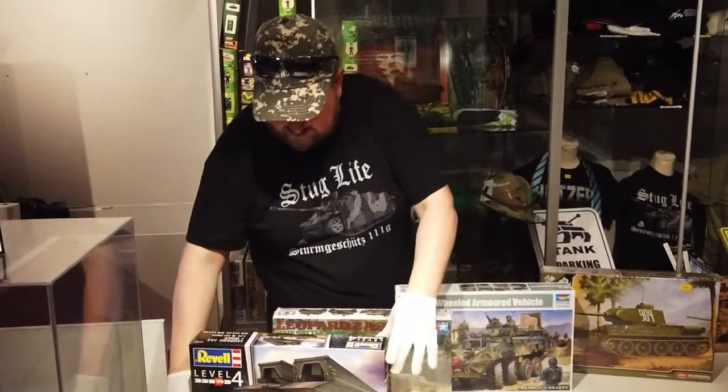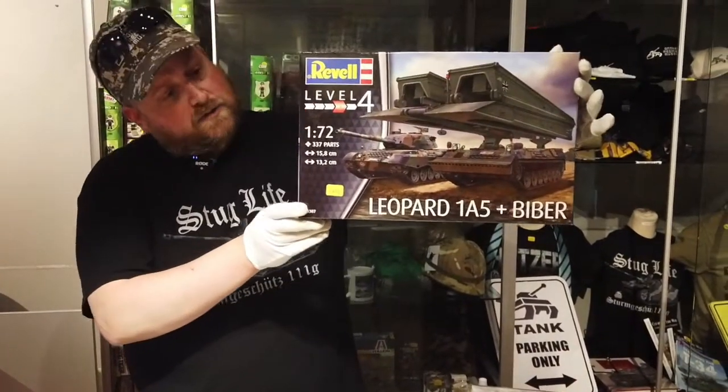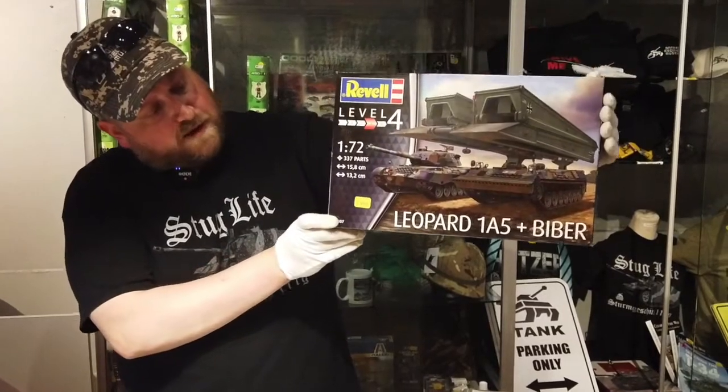Last but not least we've got the Leopard 1A5 from Rebel. This is a dual kit — comes with the tank as well as the Bieber. It's a 1/72 scale.